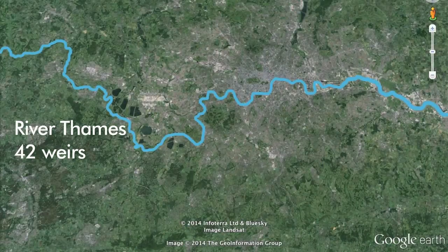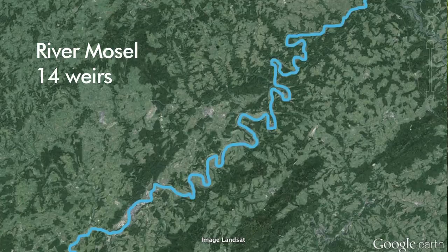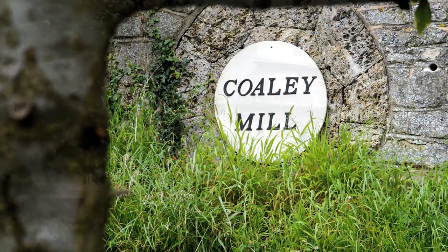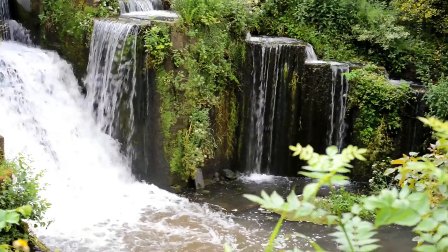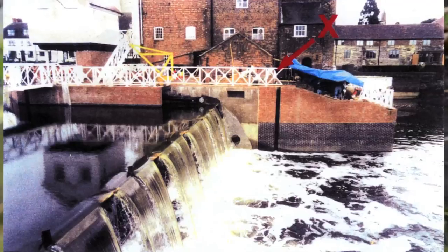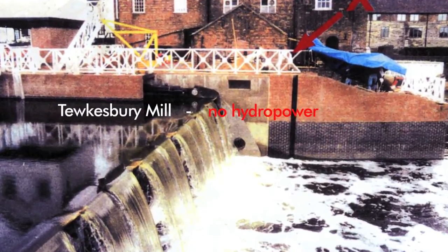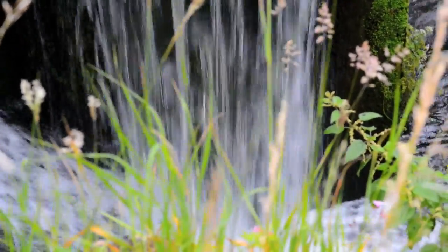The River Thames has 42 weirs on it and is of a similar length and gradient to the River Moselle. The River Moselle has hydropower on every weir — the Thames doesn't. Coley Mill is one of 18 mill sites on our stream, and there are over 500 mill sites in Gloucestershire. There are more than 20,000 weirs and water mill sites in the British Isles that we ought to be using for hydropower, and that could be producing the output of a nuclear power station.